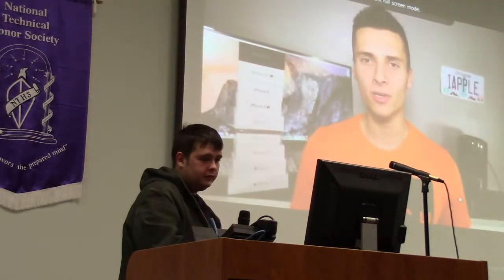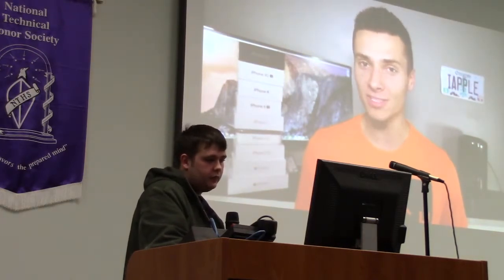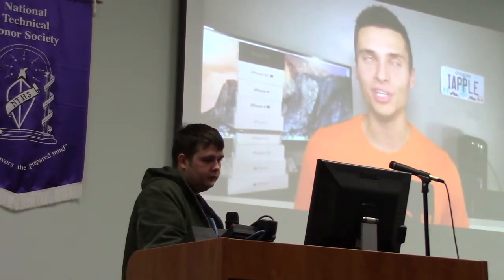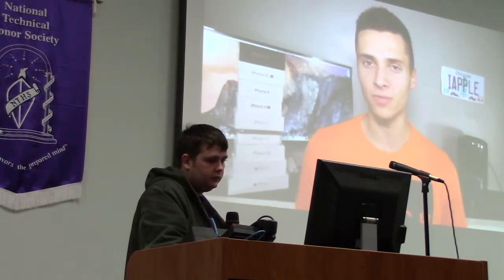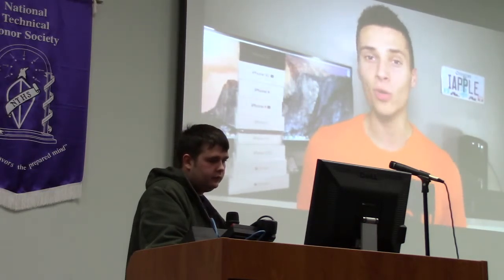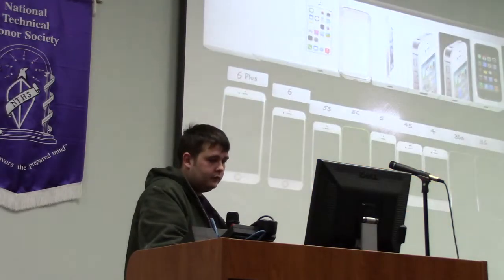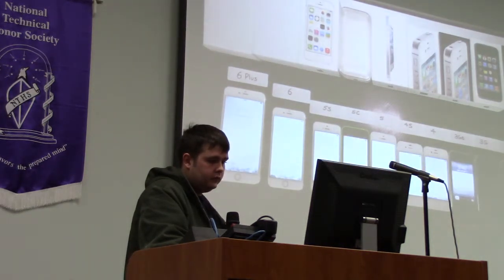EverythingApplePro here. In this video I'm bringing you a comparison of 10 iPhones — from the newest iPhone 6 Plus and iPhone 6, down to the 5S, 5C, 5, 4S, 4, 3GS, 3G, and 2G. This is every iPhone ever made, and I want to show you how far Apple has progressed. Every generation we see a little bit of change — not something huge, but over time we can look back and see how far Apple has managed to progress. With every new iPhone release, that lineup just keeps getting bigger.